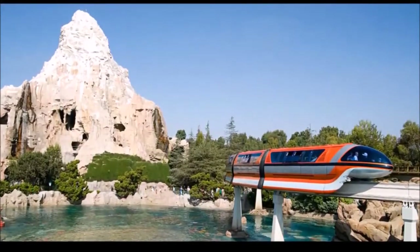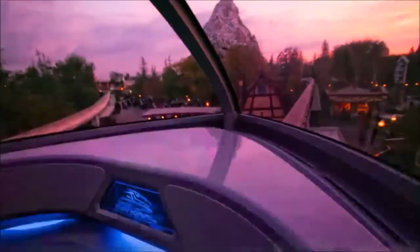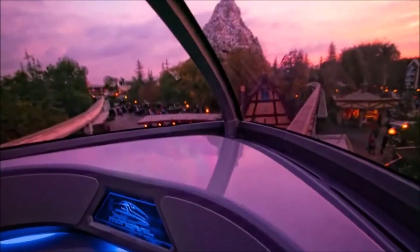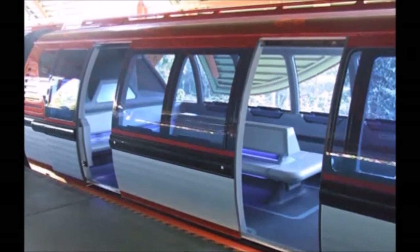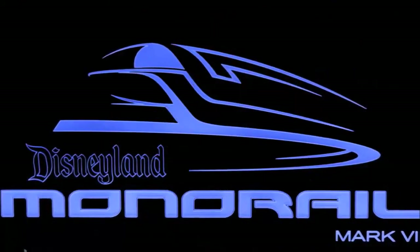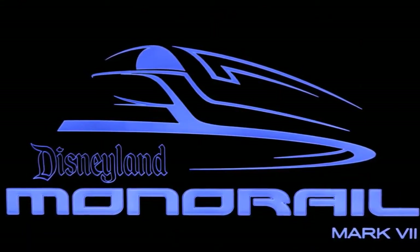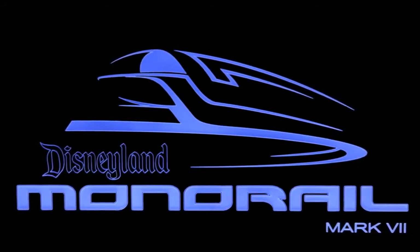Monorail Orange, went into operation in April 2009. Please remain seated until the monorail comes to a complete stop. The doors will open automatically. Please make sure you have all your personal belongings and watch your head as you step from the cabin. Thank you for joining us on the Disneyland Monorail System, and have a happy day in Walt Disney's Magic Kingdom.